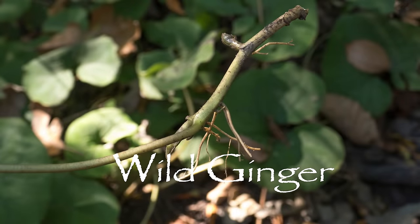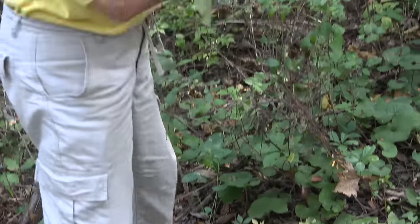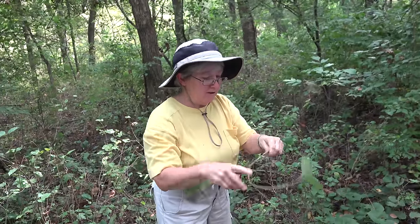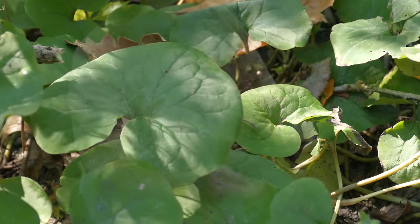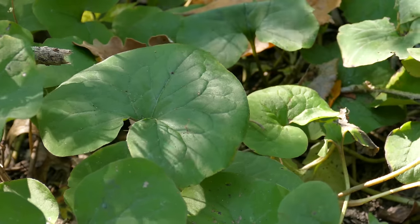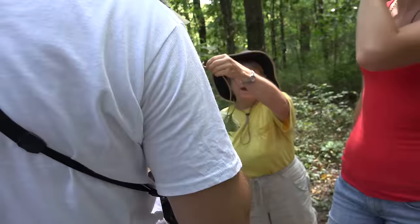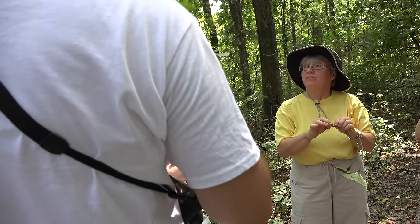This is wild ginger, and I'm going to break it and scratch it — would you take that and smell it and pass it around? Lots of people like to play with this. I haven't heard of people cooking it much, but I have heard of people boiling it in a sugar syrup to make candied ginger.